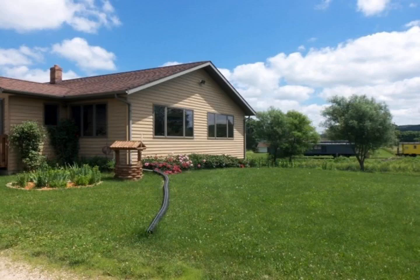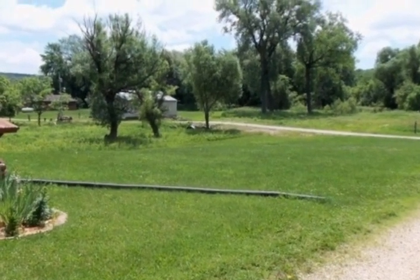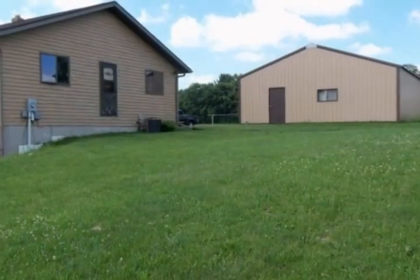Country living at its best on 11 plus acres, three large outbuildings, and a quality built home showcasing the use of a variety of different woods for the interior finish.